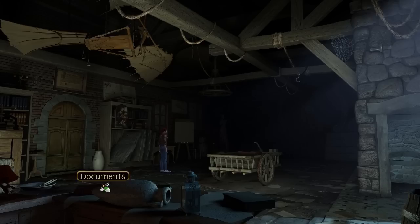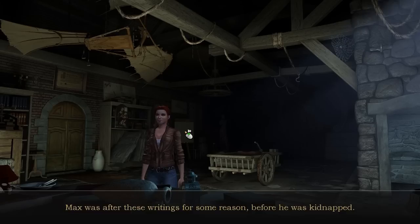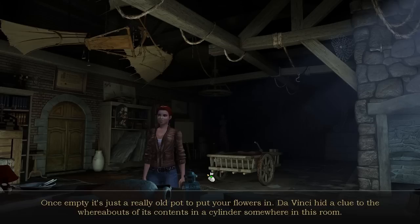There's an Amphora. This Amphora contains scrolls written by Archimedes, which survived the burning of the Library of Alexandria. Max was after these writings for some reason, before he was kidnapped. Maybe my strange dream will give me a way to find out where the writings are now and what they mean. Once empty, it's just a really old pot to put your flowers in. Da Vinci hid a clue to the whereabouts of its contents in a cylinder somewhere in this room.